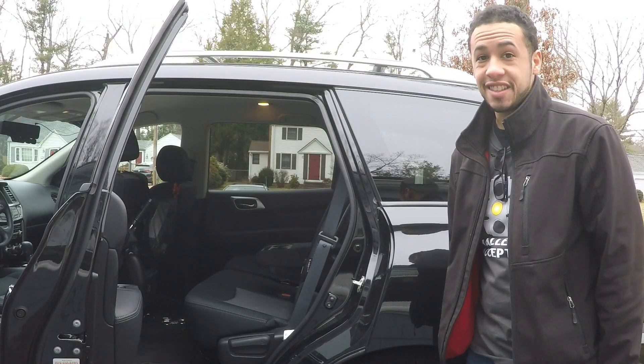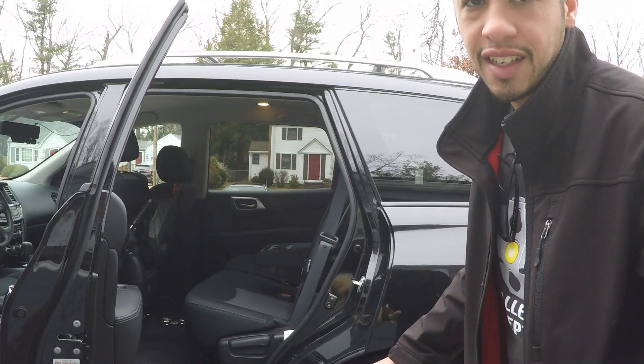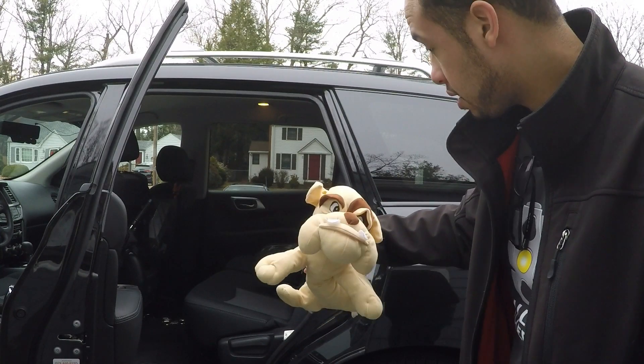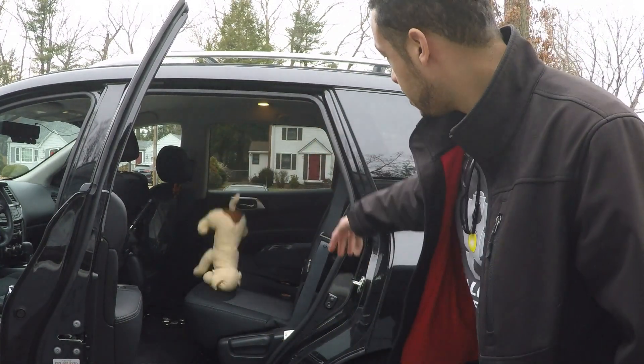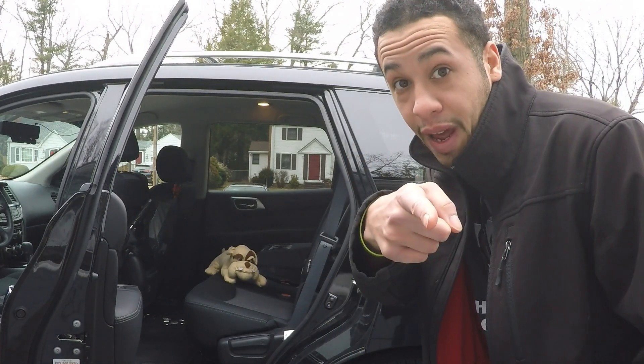All right, I think it's time for the Rex test — what do you think? This is what we call the Rex test. Here's Rex. Let's see if he wants to get in. Come on, boy. Getting in? Say that's a pass.